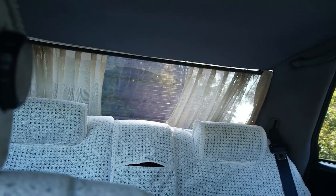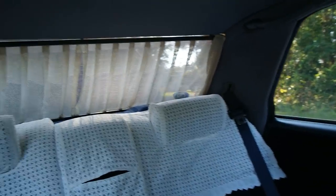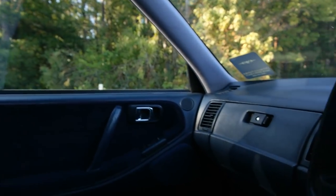The power curtains are automatic with just one touch — open and close. You could actually drive around with the curtains closed. It's not a solid material and you can see pretty easily right through there.